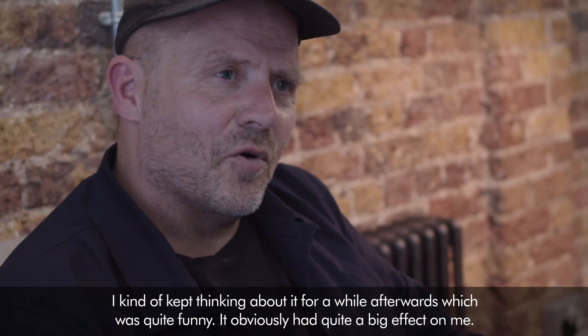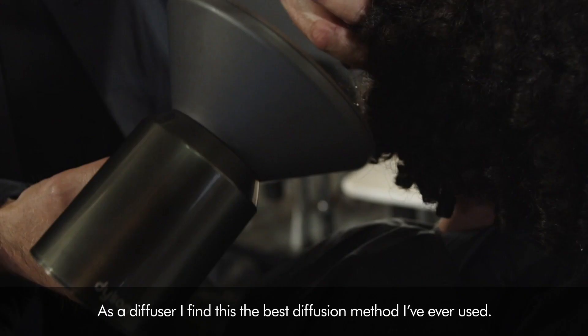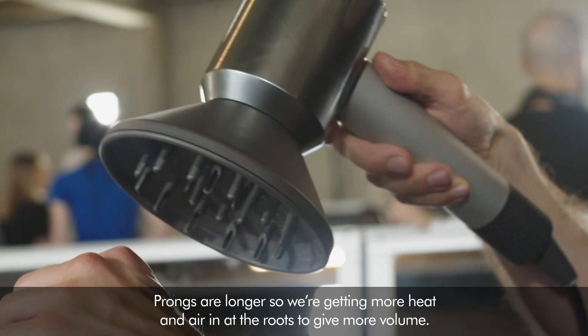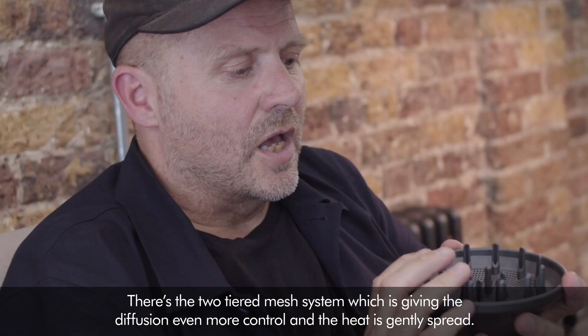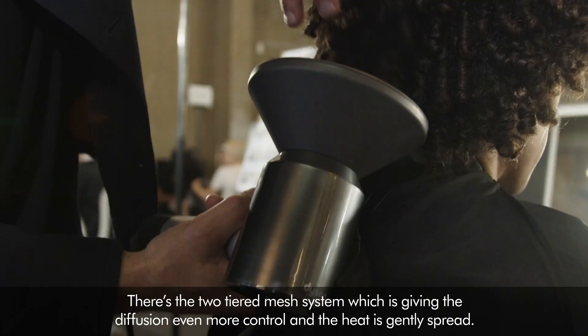As a diffuser, I find this the best diffusion method I've ever used. The prongs are longer so we're getting more heat and air in at the roots to give more volume. There's a two-tiered mesh system which gives the diffusion even more control, and the heat is gently spread. For me this is like becoming the dream diffuser.